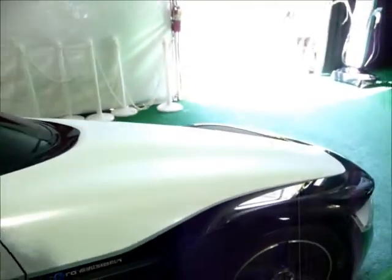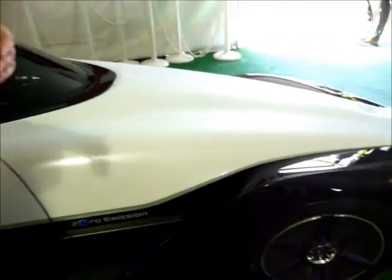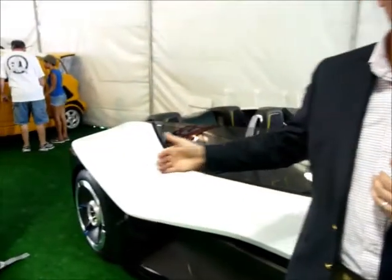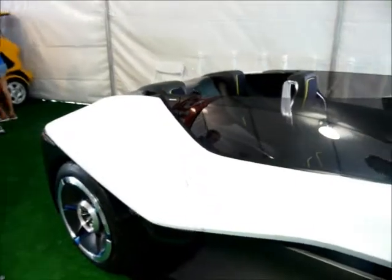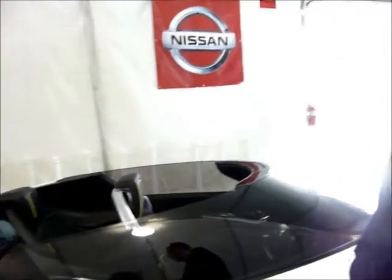It has a narrow front track, about a one-meter track in front, and then a wider rear. It's about a 70% weight ratio over the rear tire. What that gives you is extremely good dynamic handling.